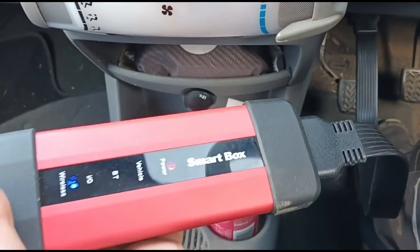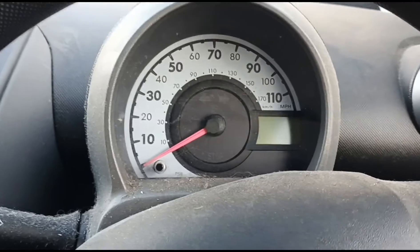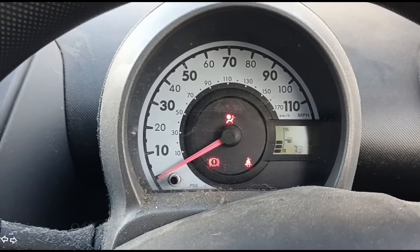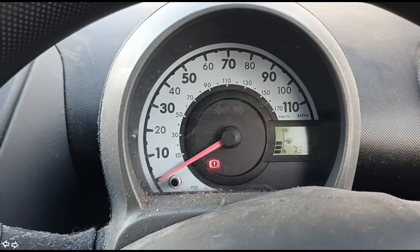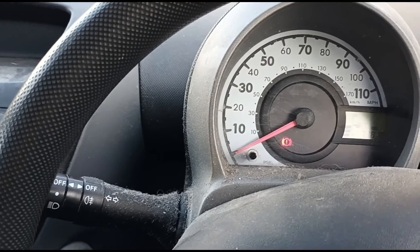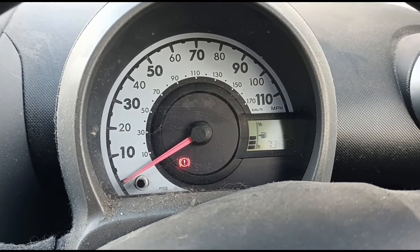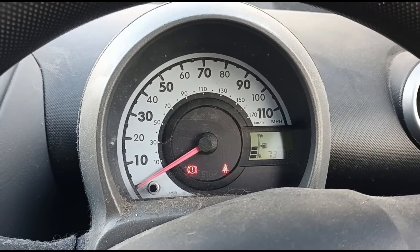First thing we're going to do is get inside and hook up the smart box ready for diagnostic. Start up the engine. I can feel the car is a little bit shaky, but it is a three-cylinder — I don't think it's any more shaky than normal, maybe slightly. So the customer's complaint is the car is intermittently losing power.